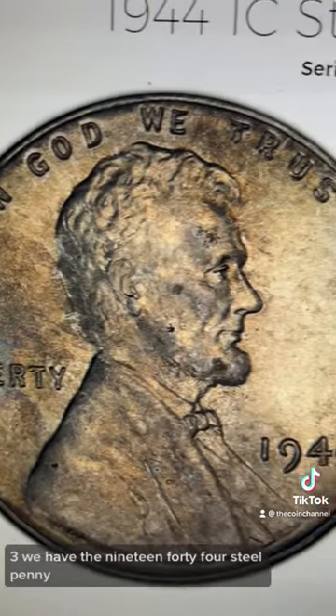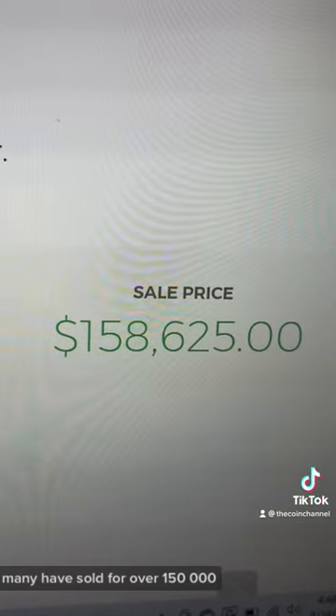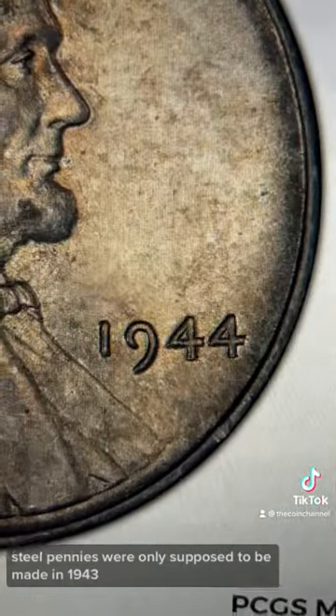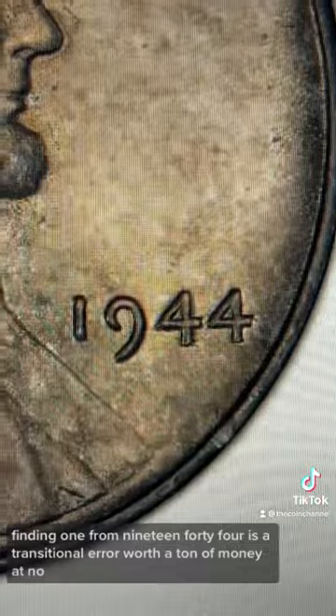At number three, we have the 1944 steel penny. Many have sold for over $150,000. Steel pennies were only supposed to be made in 1943, so finding one from 1944 is a transitional error worth a ton of money.